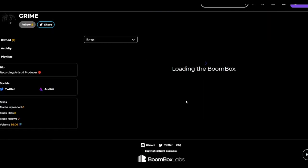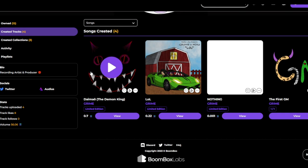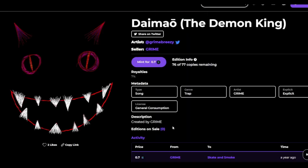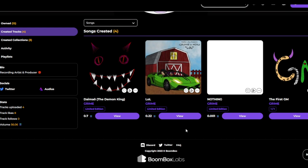This guy's got three tracks, only eight likes, but maybe he's minted some out. He's had one mint at 0.7 — almost a whole SOL. That is a cool profile picture of some sort.